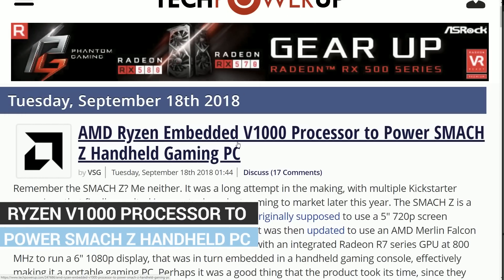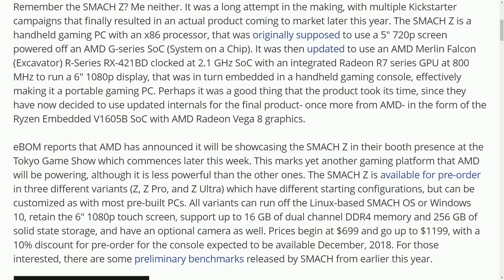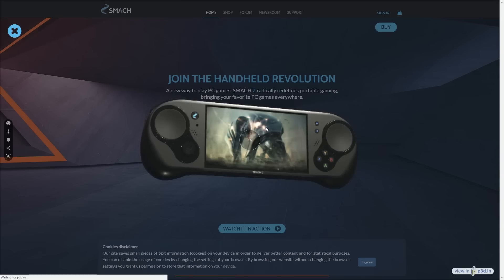This is an AMD Ryzen Embedded V1000 processor PC — the world's fastest handheld portable gaming console, and actually quite good. The pricing is a little insane, but it has tons of features. It has a Ryzen CPU that goes up to 3.6 GHz and Vega 8 graphics, so it can handle most games.